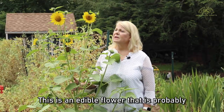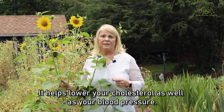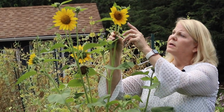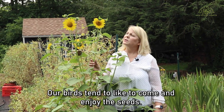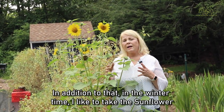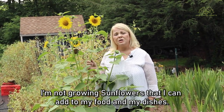This is an edible flower that is probably familiar to most of you — the sunflower. We use it a lot in sunflower oil, which is heart healthy — it helps lower your cholesterol as well as your blood pressure. The whole flower is actually edible; you can eat the petals as well as the center and the seeds. Once the petals die off and the center is pollinated, it will be loaded with seeds that birds love. The seeds are a delicious way to get protein and healthy fat into your diet. In the winter I like to grow sunflower shoots or sprouts — a micro green that's crunchy and delicious in salads.